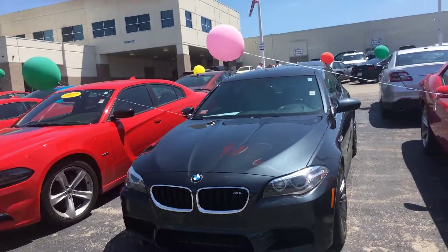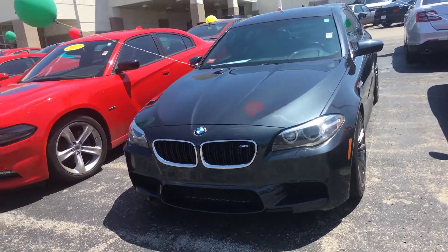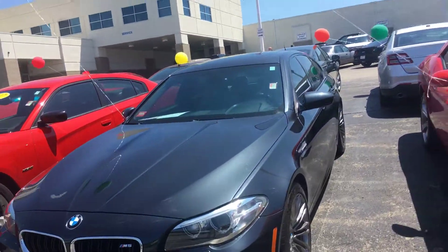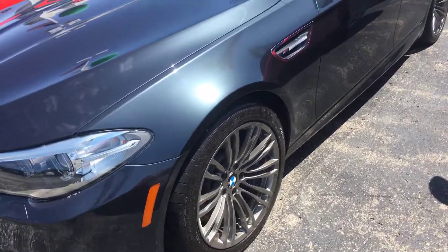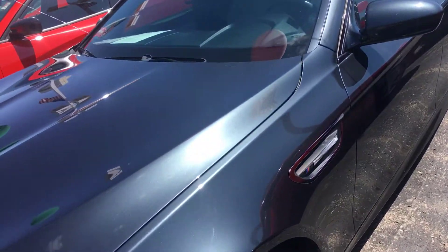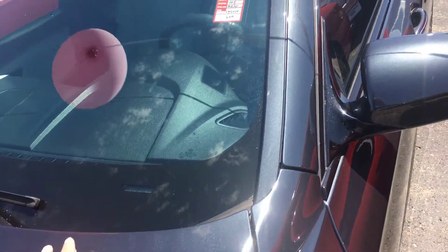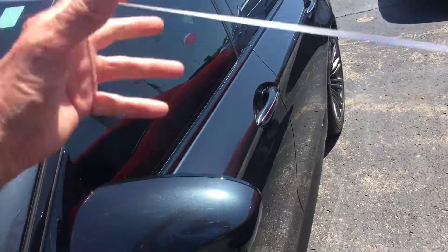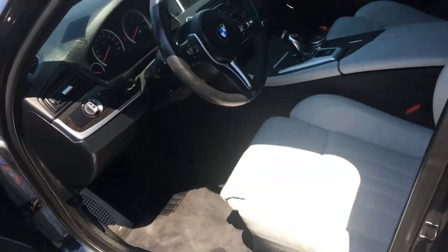Hi Greg, this is Terry Fisher over at Short Emission Ford. Here's the BMW you're looking at. It looks in great condition — nice wheels. I don't see any marks or anything on it, a little dirt, but no marks at all. Here's your interior.